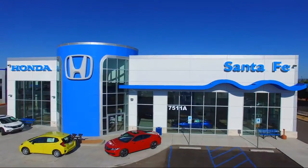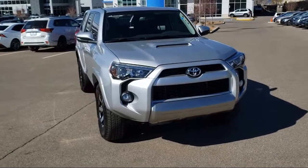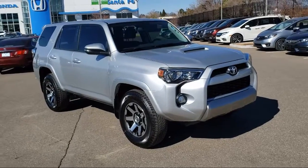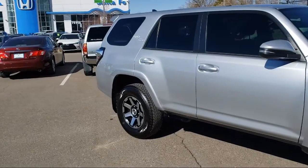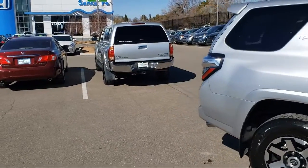It comes equipped with Tire Pressure Monitoring System, Rear View Camera, Rear Spoiler, Alloy Wheels, Heated Seats, Sirius XM Satellite Radio, Keyless Entry, Steering Wheel Controls, 4WD, Roof Rack, Navigation, Air Conditioning, and has less than 15,000 miles on the odometer.